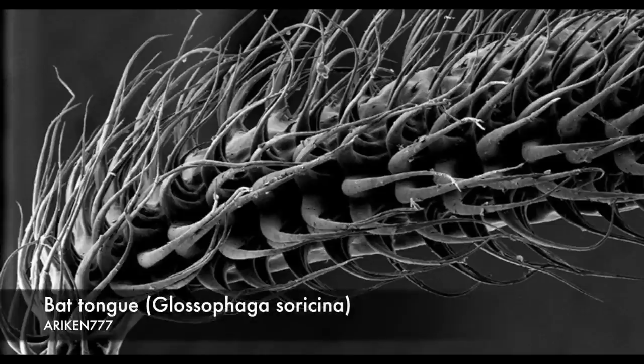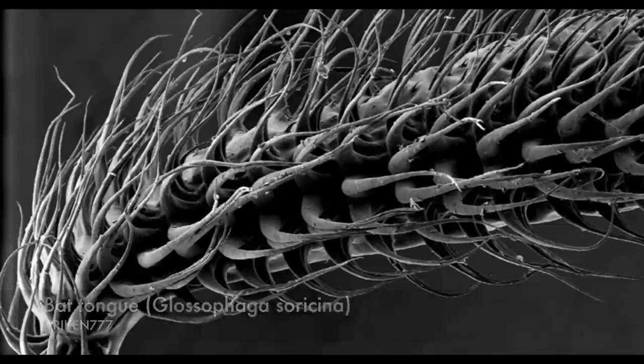Some bats have hair-like structures on the tip of their tongues, which help them slurp nectar far more efficiently than a smooth tongue would. Here these structures are shown up close.